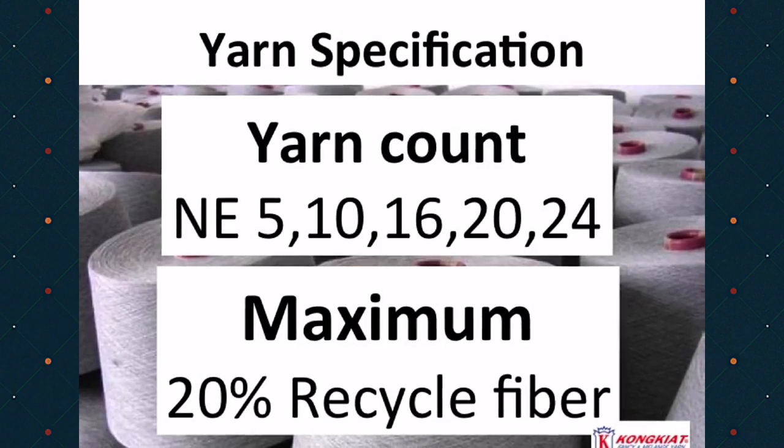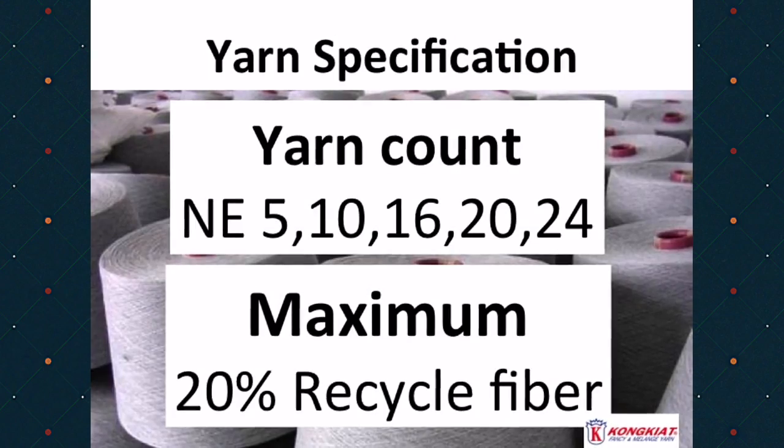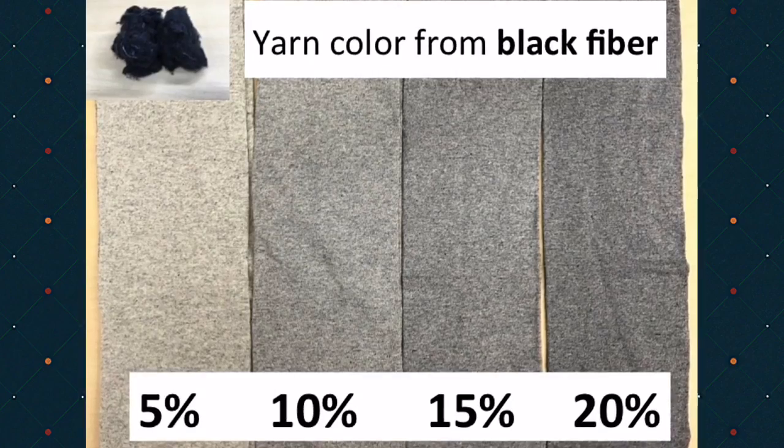The yarn count is number 5, 10, 16, 20, and 24. These samples are made from black fiber.